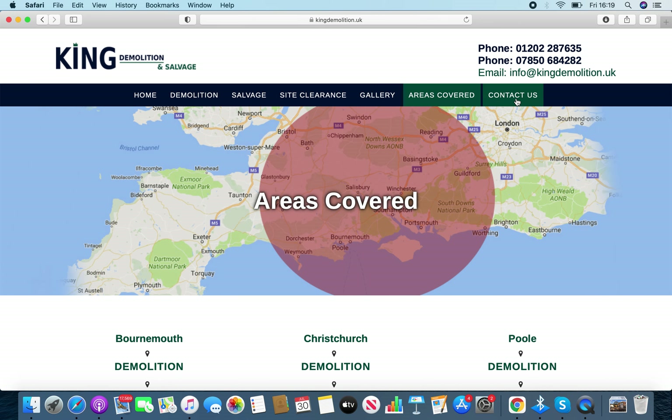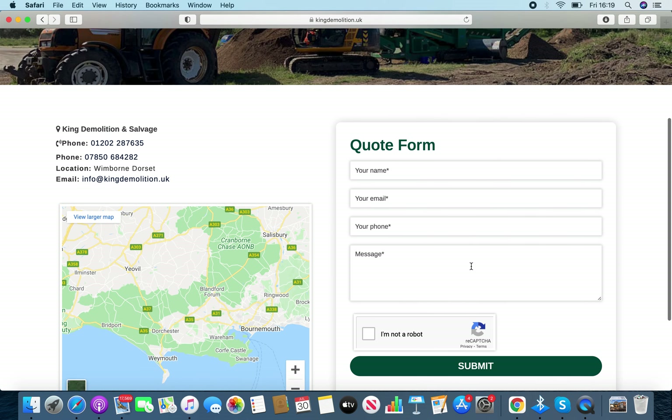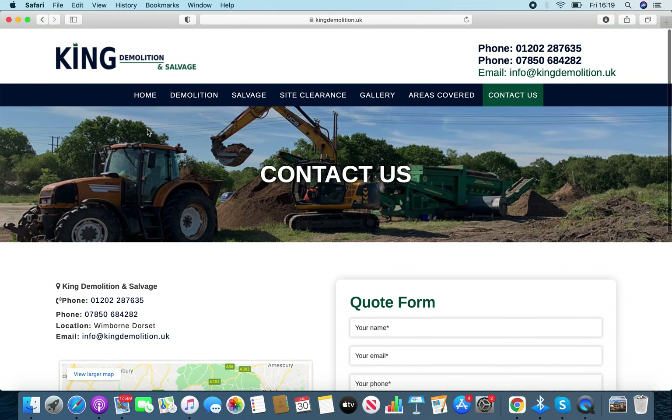You've got your map, and obviously a contact form where customers can put their details in, or they can manually contact you directly.